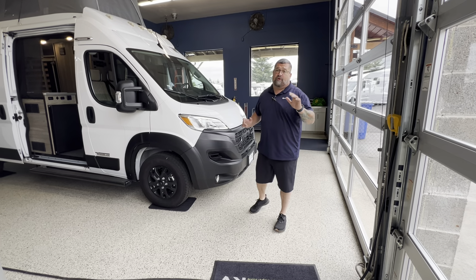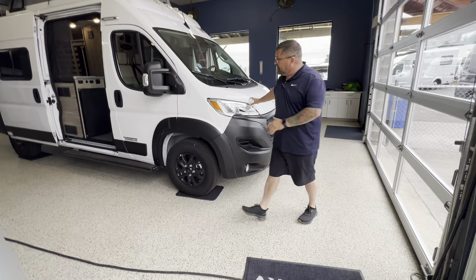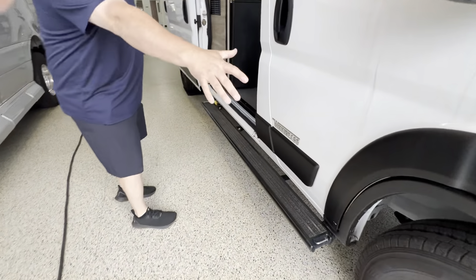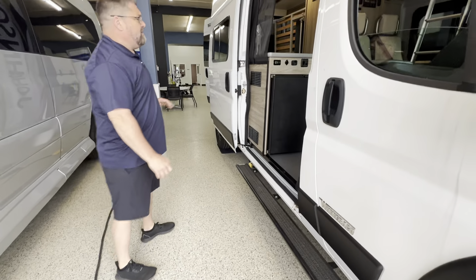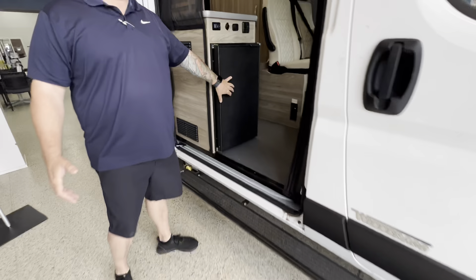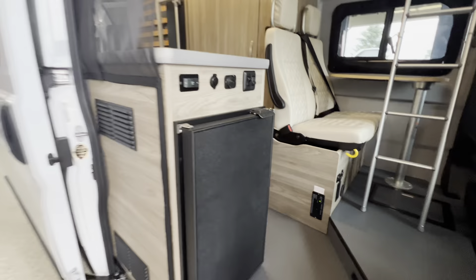Get your family out there, making some memories. First off, this is on the Ram chassis, as you can see. As we come through here, we have our running board that Winnebago makes in-house. We have the nicer wheels and tires on here. The refrigerator is conveniently located right here by the door — that way, if you're out and about, you don't have to worry about climbing in to get something every time you need it.